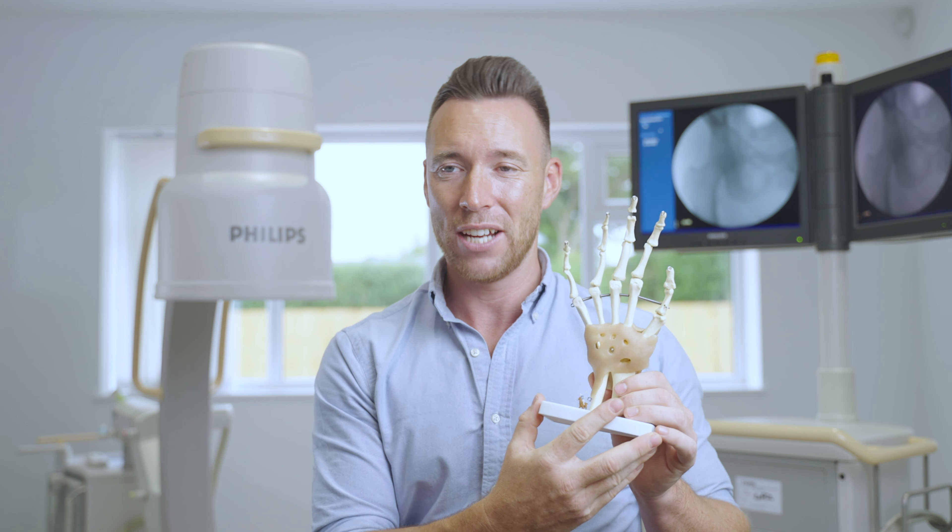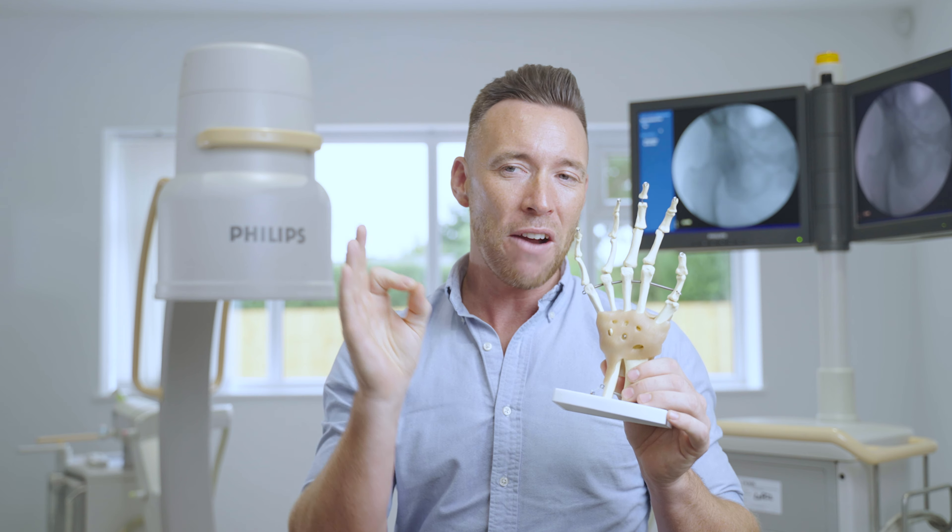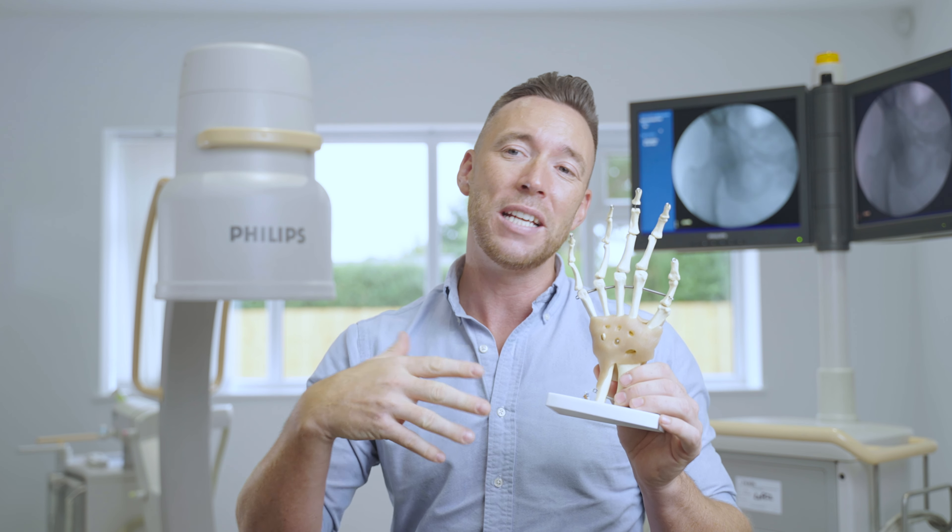The main injection we provide is a corticosteroid injection. This is an anti-inflammatory injection and deals very effectively with the inflammation that is causing your pain.